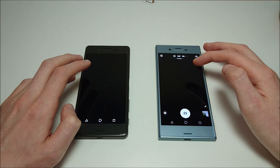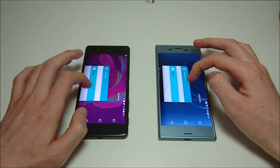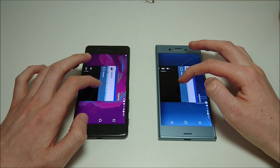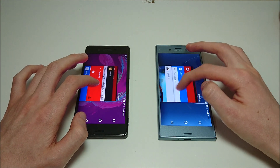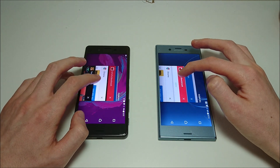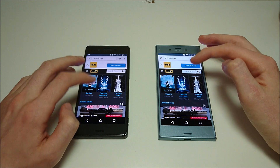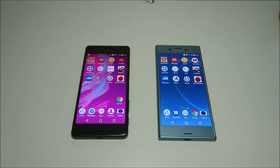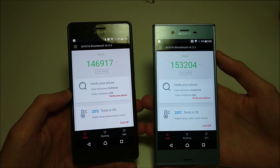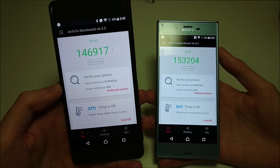Camera and one final app — Chrome. Overall with multitasking, no contest — easily going with the XZS. Here's a look at the AnTuTu benchmark scores: XZS scores 153,000 versus the X Performance at 146,000.